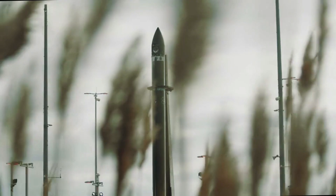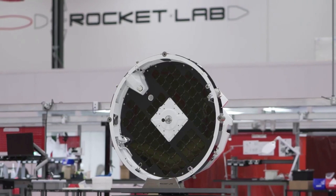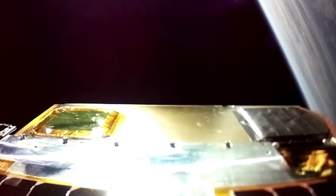Rocket Lab has been continuing to look for new launch opportunities as they increase Electron's launch cadence. For years now, we've seen both Electron and the Photon spacecraft put some very unique satellites and technology into Earth's orbit and beyond. In the coming months, however, we can expect the launch of one of the company's most interesting payloads yet.